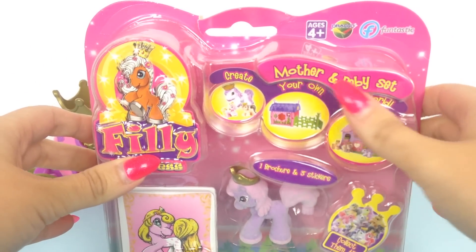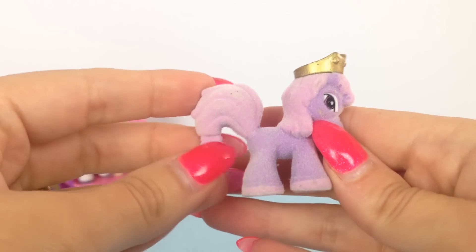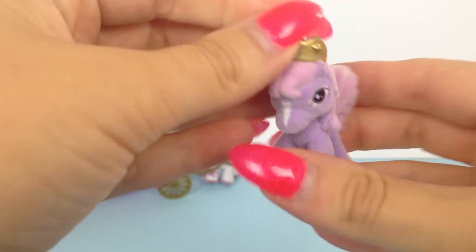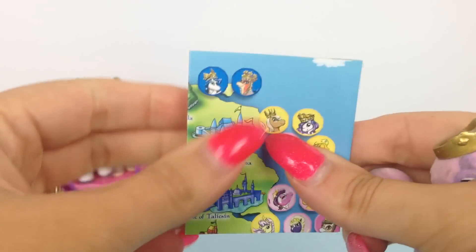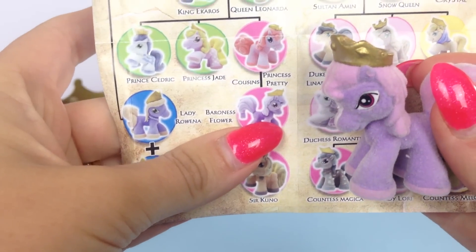Now it's time to open the Mother and Baby set! Here's the mummy horsey from the set — she's a lovely pale purple color with a pale pink mane and tail and a lovely gold crown. Let's find out her name. Her name is Baroness Flower.